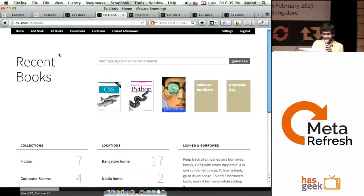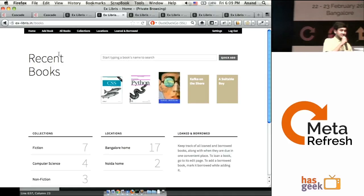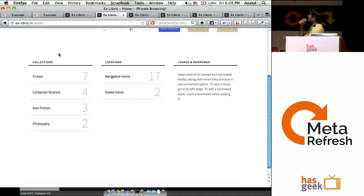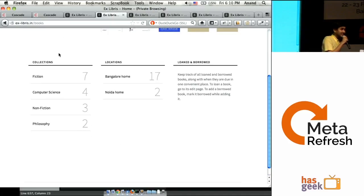This is what you see when you log in. I can see my recent books here, I can see my collections down here, I see two locations, and the section here for Loaned and Borrowed — which I haven't actually added anything to yet.